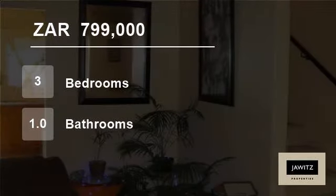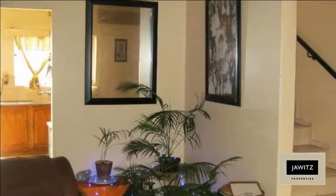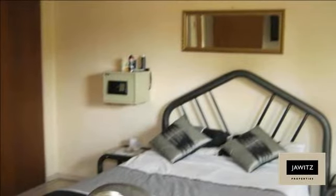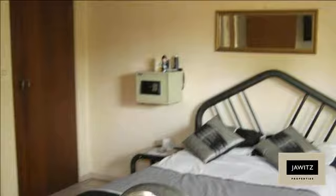Welcome to this 3 bedroom flat for sale in Brits, South Africa for R799,000. This home is situated in a beautiful area in Brits, right next to the high school.